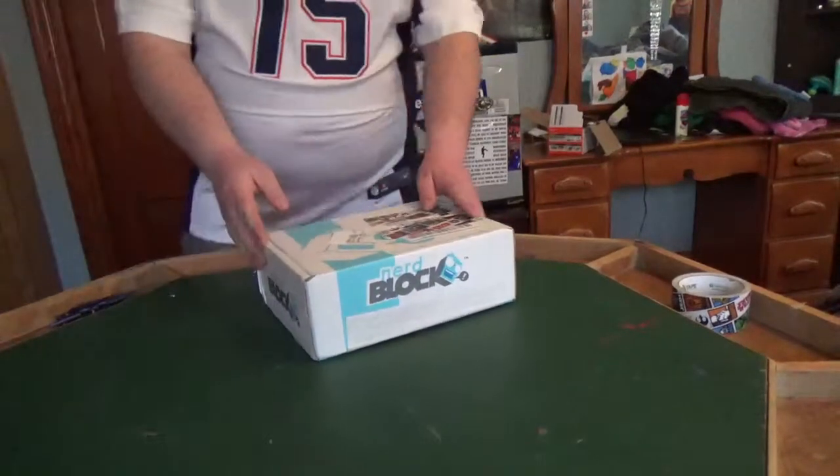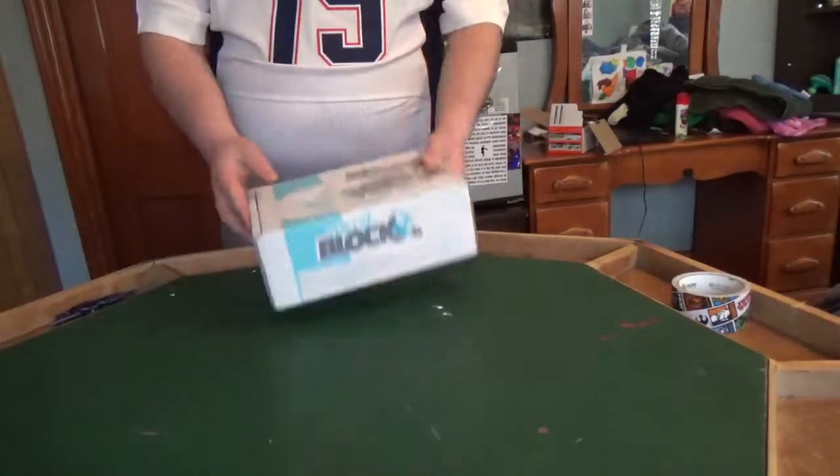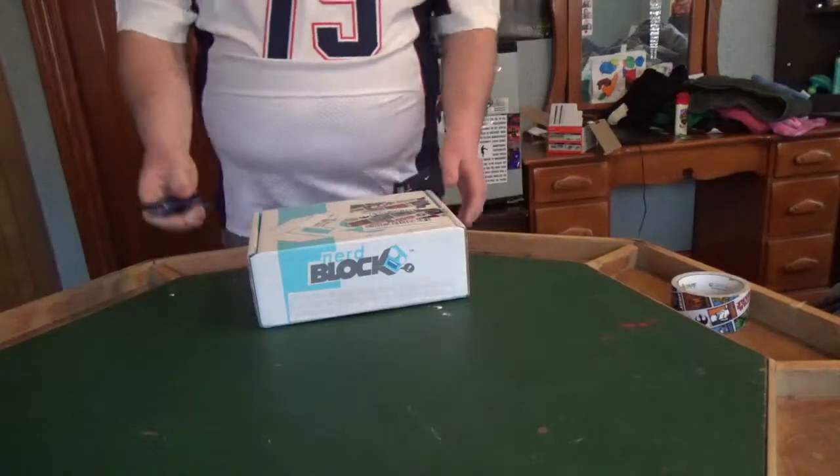Alright, so Emily had her fun with her NerdBlock Girls Jr. Now it's time for my classic block. Very excited about this.